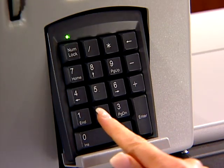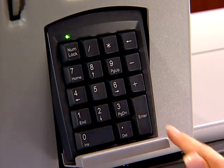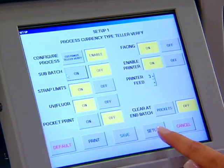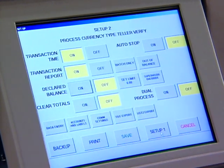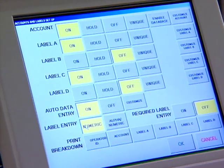The large, easy-to-read touchscreen monitor is adjustable and stands up to hard materials such as pens and fingernails. Also adjustable, the tactile keyboard speeds entry of numbers as needed — it too can handle high volume and rough use.